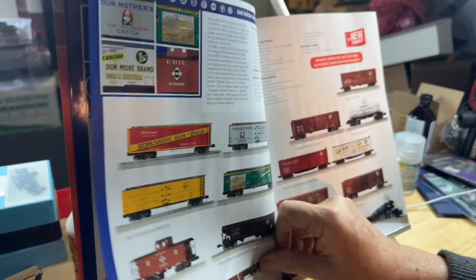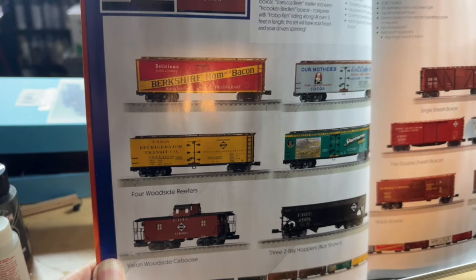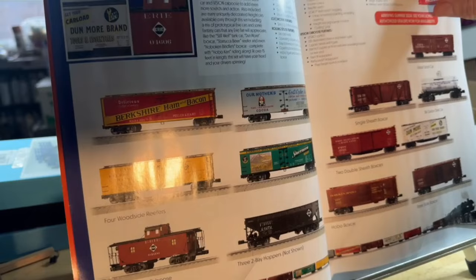We've got the Erie Triplex Freight Set, which you get an Erie Triplex and a whole bunch of cars. The cars are all shown in the catalog. Now, since Lionel's making these cars to fill in this set, they're using the tooling to make some more cars, which you'll see being announced in this catalog. So, the Erie Vision Triplex Super Set — pretty cool.